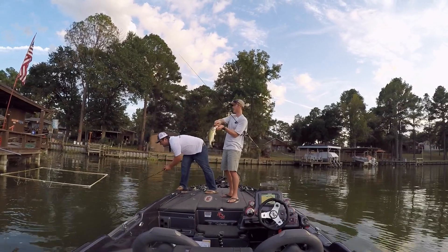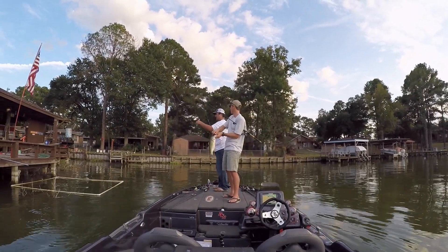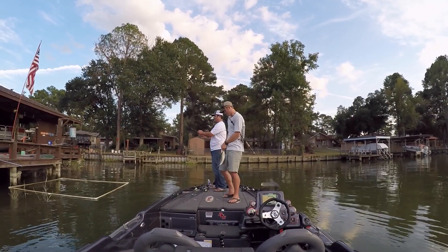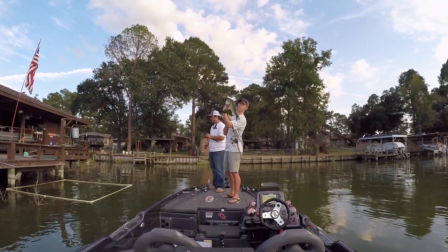That's why you use heavy gear when you're fishing around these docks. You never want to pass up a dock that looks like this. Don't be intimidated by it. Go right in the middle of it, just get in there. If you break off, oh well. But you're gonna catch some good fish off of it. They're living there.